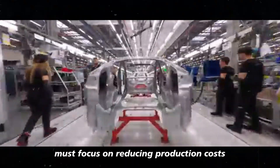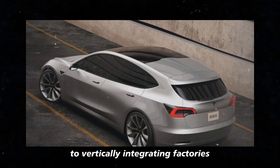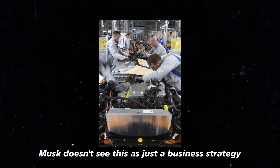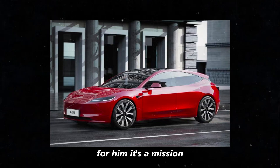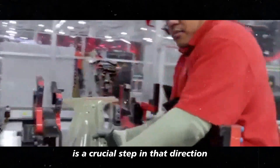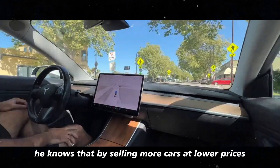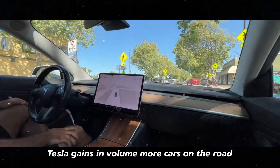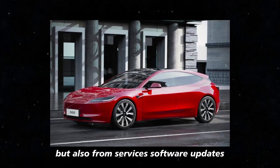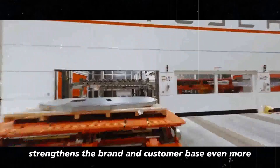Another point we can't overlook is Musk's focus on reducing production costs. He's not just making cars. He's reinventing the way cars are built. From streamlining design to vertically integrating factories, Tesla is cutting costs at every step. And what's even more fascinating? Musk doesn't see this as just a business strategy. For him, it's a mission. He wants to accelerate the world's transition to sustainable energy, and making electric cars affordable for everyone is a crucial step in that direction. He knows that by selling more cars at lower prices, Tesla gains in volume. More cars on the road means more revenue in the long run, not just from the initial sale, but also from services, software updates, and even energy from Tesla's charging networks. It's a virtuous cycle where every car sold strengthens the brand and customer base even more.